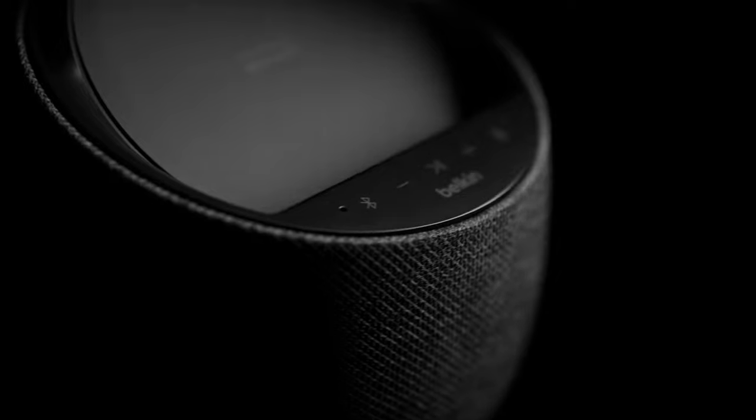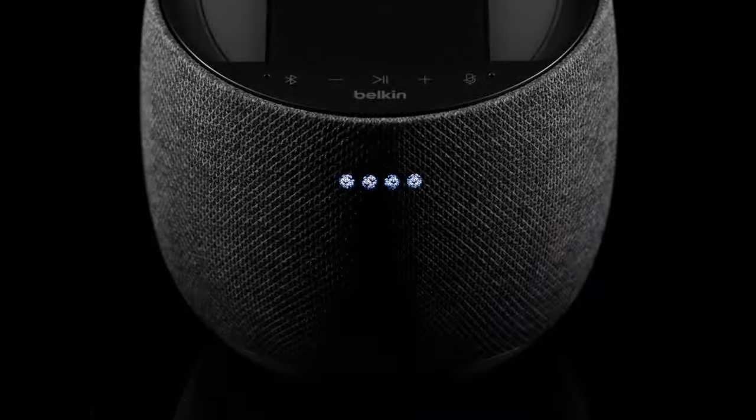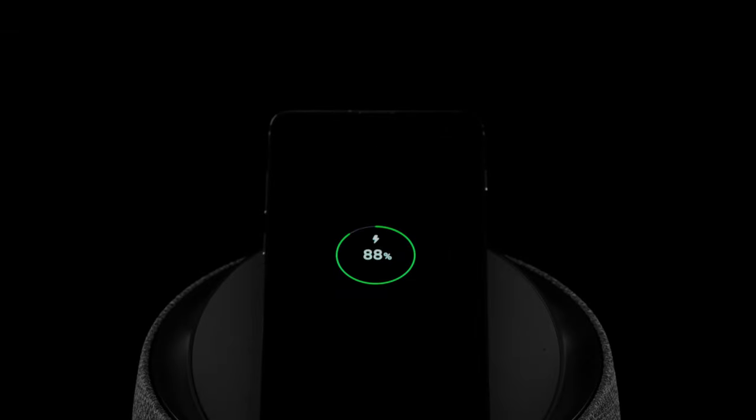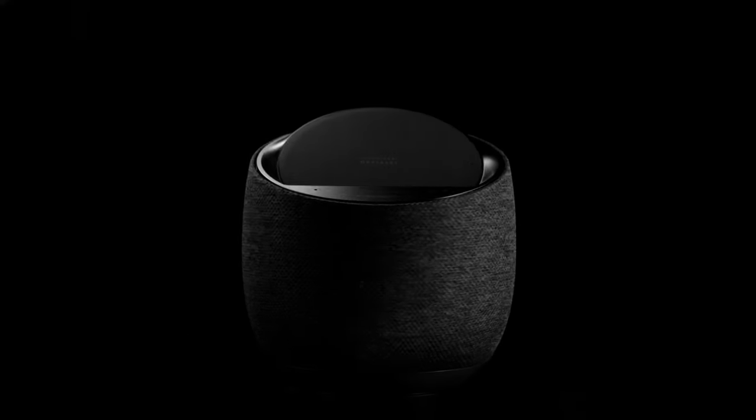Smart Speakers. The Gawken Soundform Elite Hi-Fi Smart Speaker Plus Wireless Charger is a remarkable device that combines high-quality sound, smart functionality, and convenient wireless charging capabilities. Developed in collaboration with Violet, a renowned sound technology company, this speaker delivers an immersive audio experience. With built-in Alexa voice control, you can effortlessly control your music, get information, and manage smart home devices.